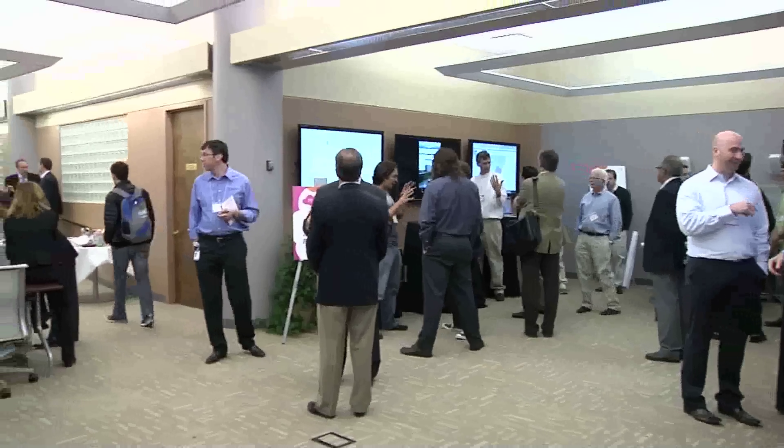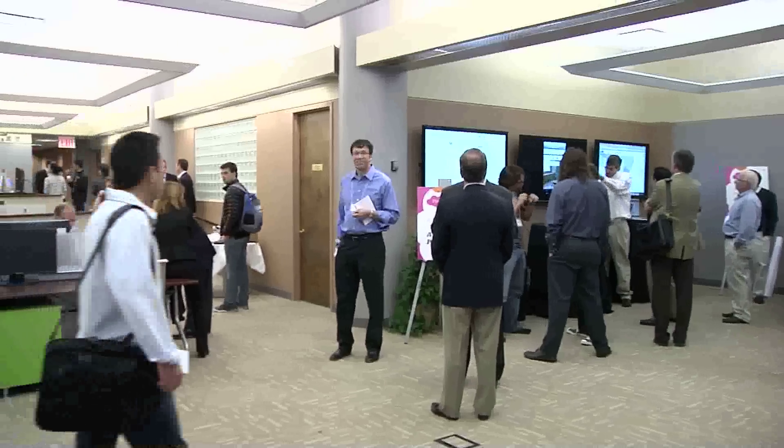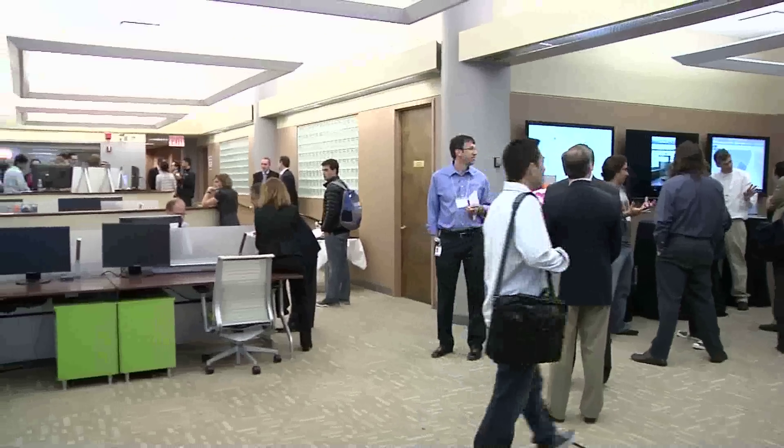Hey, what's up guys, this is Jordan Crook with TechCrunch and today we're at the AT&T Labs in downtown Manhattan. Basically what's happening is there are a bunch of researchers here who are using AT&T's APIs to build cool new products. There's a huge focus on innovation, so what we're gonna do is look around and see what's cool and bring it back to you.